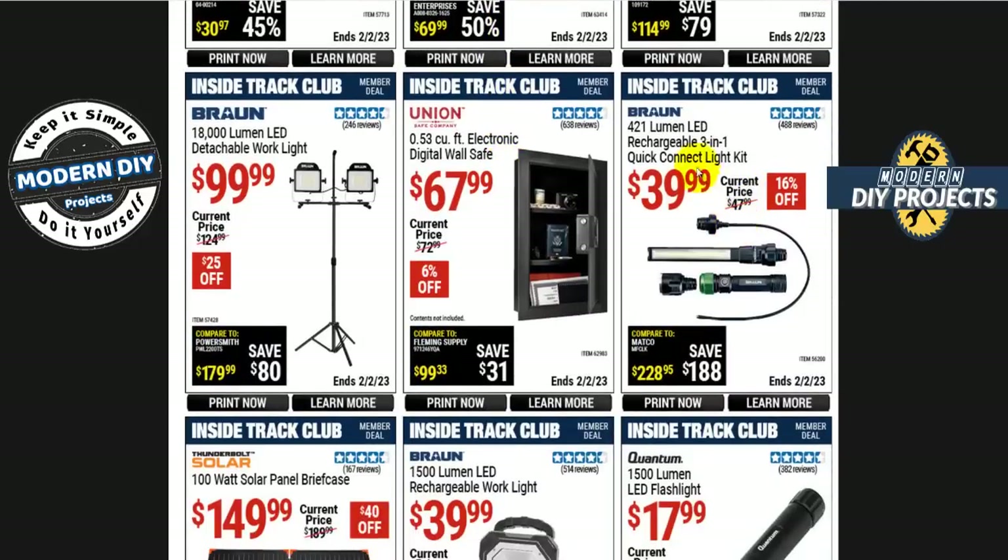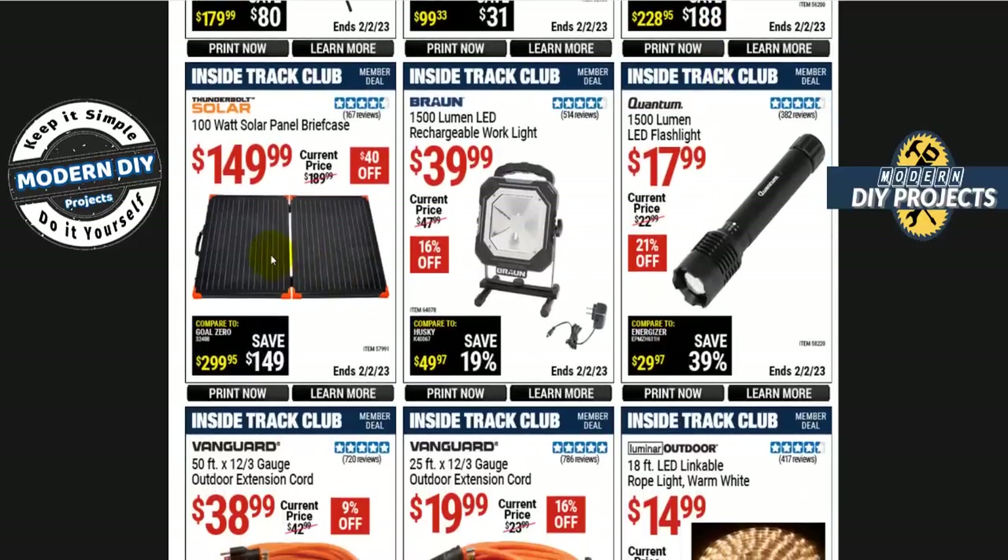Moving along — there's a PVC 2-inch 25-foot discharge hose for $35. The Brawny 420-lumen LED rechargeable 3-in-1 quick-connect light is $40, $16 off. I did a review of an identical light from NextLED at about the same price — harbor Freight keeps raising their prices — and the NextLED one is much better quality. I'll put a link in the corner if you want to check that out.